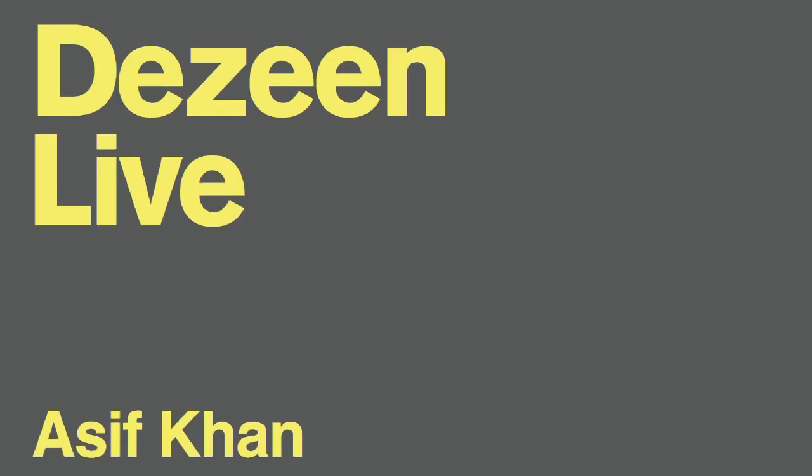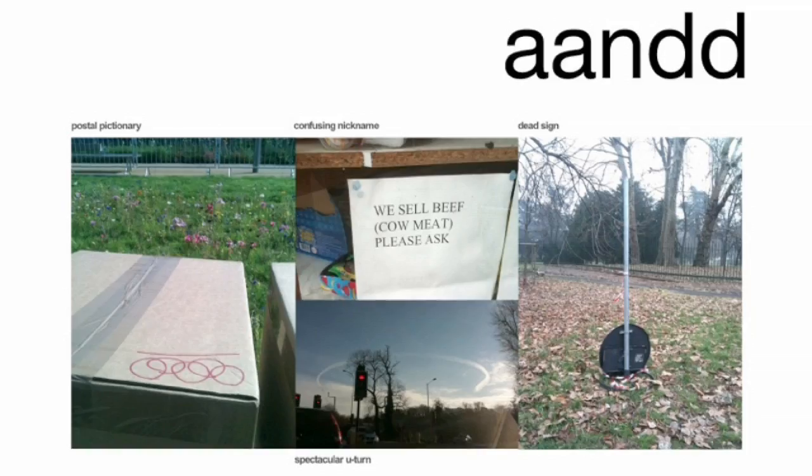Asif, it's unusual for someone so young to be building things and being successful — the sort of cliché that architects don't really get going until they're in their 50s. But as you said, you've had projects made, and we'll see a thing you did at the Olympic site. Your work comes from a quite different place from a lot of the previous generation, so tell us a little about what this means.